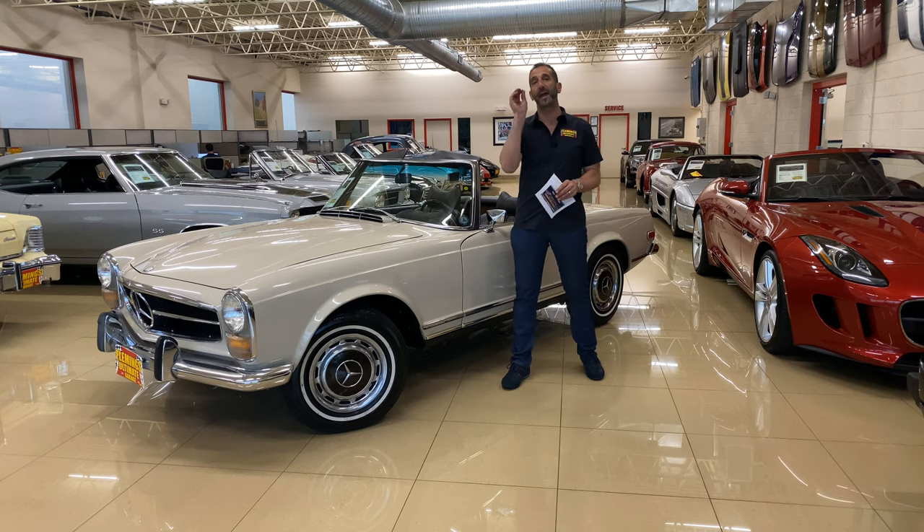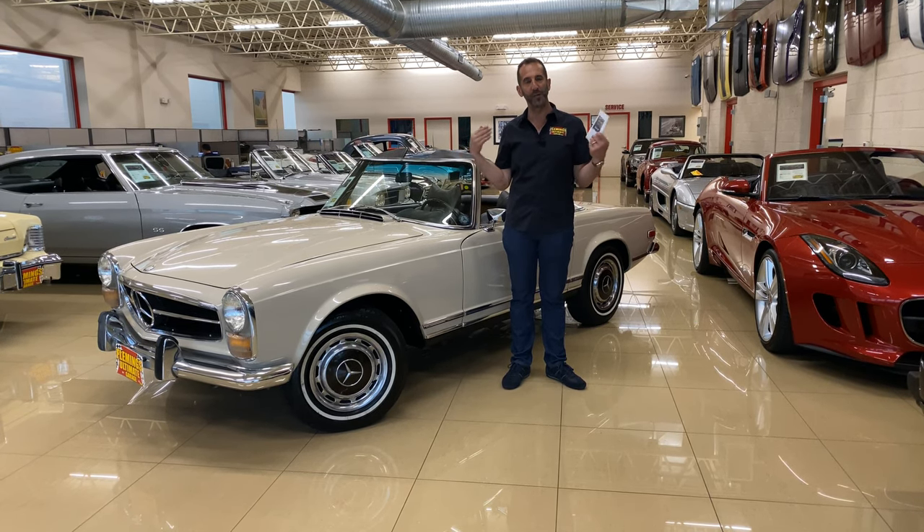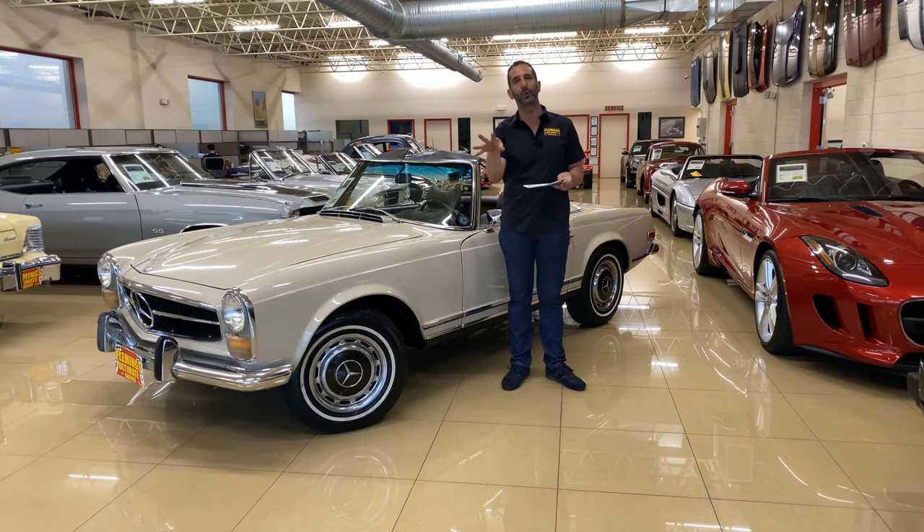Thanks for joining us on this spectacular 280 SL. The reason I say that is because this is a two-owner, local car — we know both the owners. It was sold locally here new, they still live right around here, and it is a beautifully, beautifully restored example of this car.